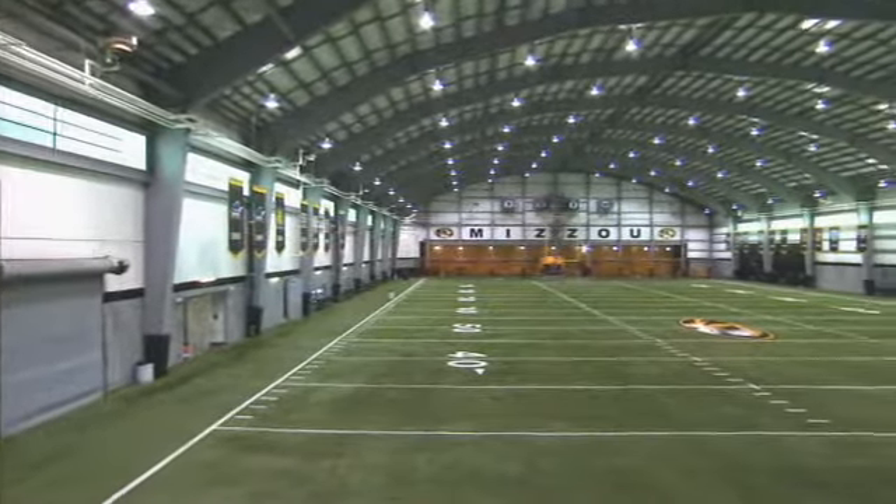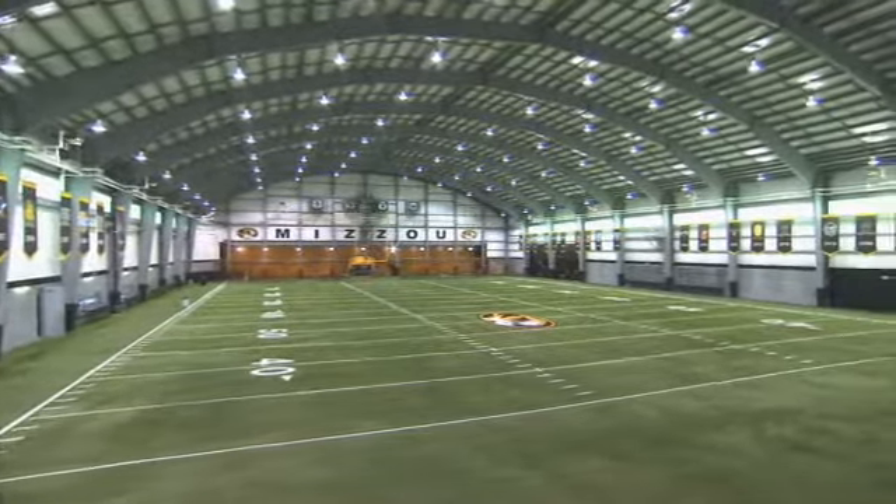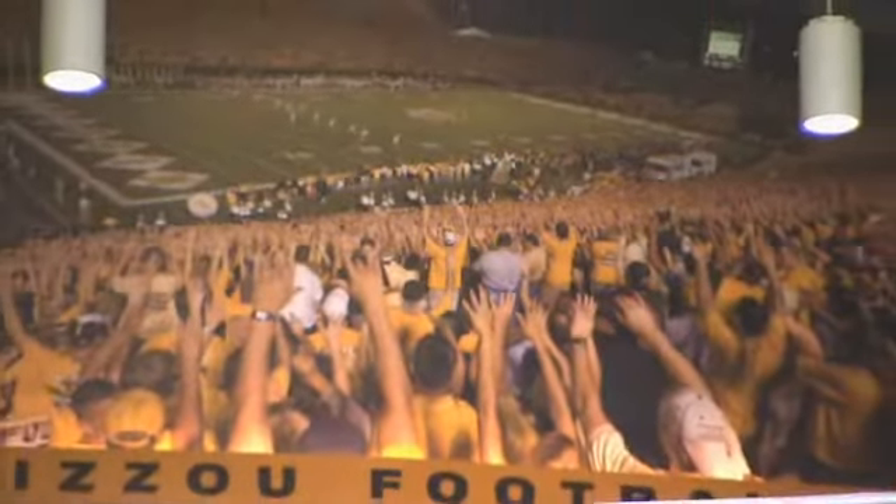Right across our access road is our Dan Devine indoor facility. Right now it's about 80 yards. We have plans to extend that to 100 yards, and possibly put another weight room facility underneath that extension.